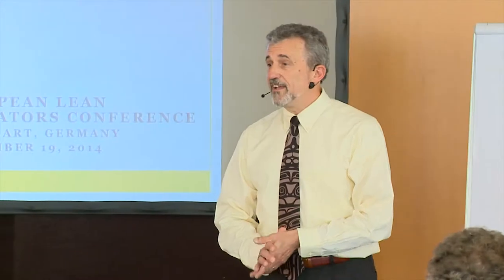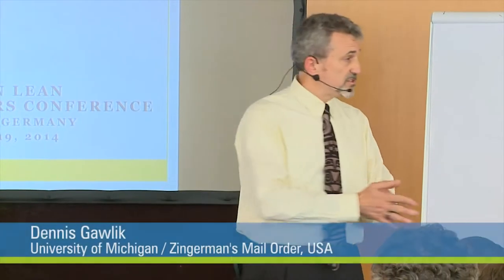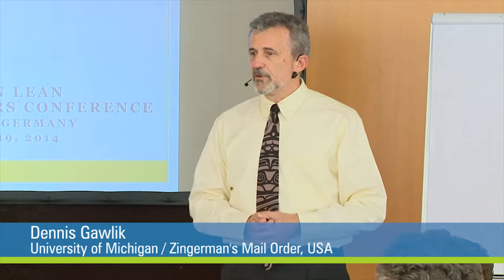Guten Tag! Glad to have you here after lunch. If there are any questions throughout the presentation please ask us — we've allowed for that during the presentation and we encourage it.